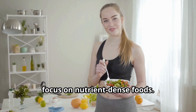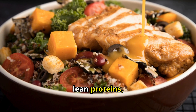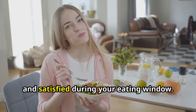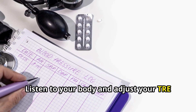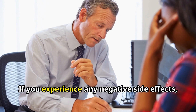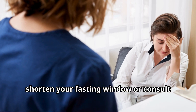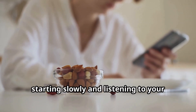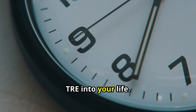When it's time to eat, focus on nutrient-dense foods, including fruits, vegetables, lean proteins, and healthy fats. These foods will keep you feeling full and satisfied during your eating window. Listen to your body and adjust your TRE schedule as needed. If you experience any negative side effects such as dizziness or fatigue, shorten your fasting window or consult with your healthcare provider. Starting slowly and listening to your body is key to successfully incorporating TRE into your life.